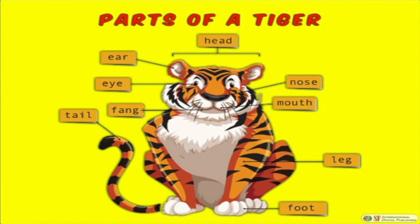Parts of a tiger are: head, eyes and ears, nose, mouth, fang, legs, feet, and a tail.